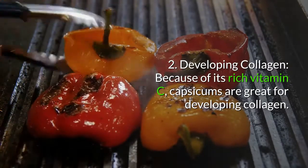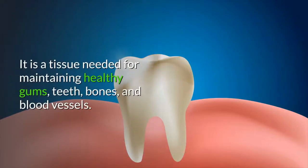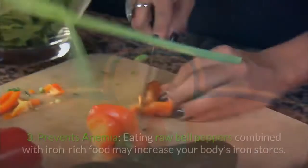2. Developing collagen. Because of its rich vitamin C content, capsicums are great for developing collagen — a tissue needed for maintaining healthy gums, teeth, bones, and blood vessels.